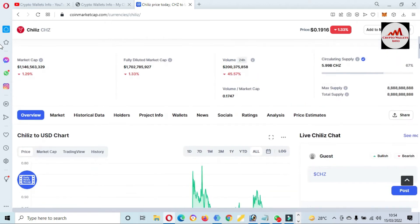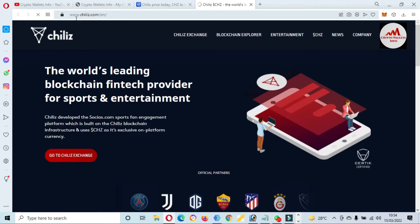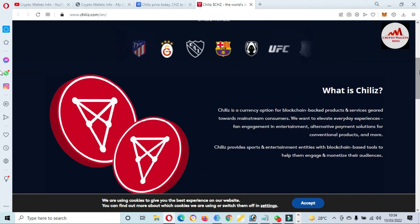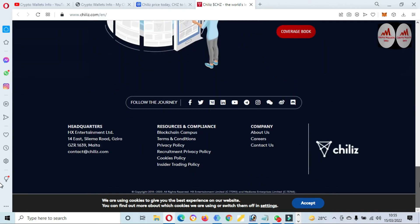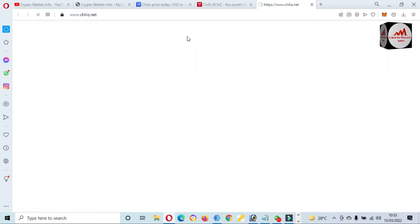Now we are also going to visit the official website — www.chiliz.com. You can see the website open in front of you, where you can get all information about Chiliz. Chiliz is a currency option of blockchain-backed products and services. You can get more information from this website, join their social network, and also use the Chiliz exchange.